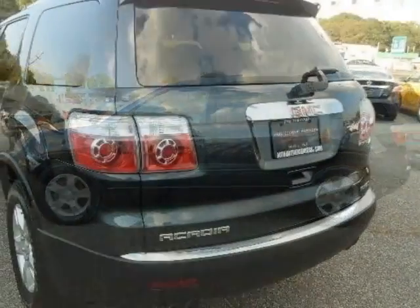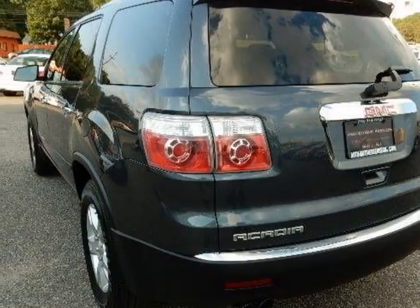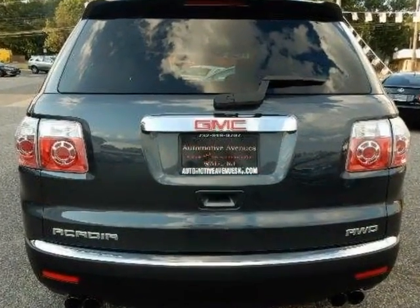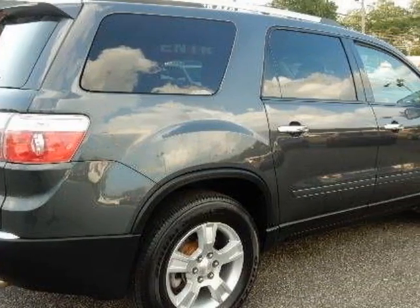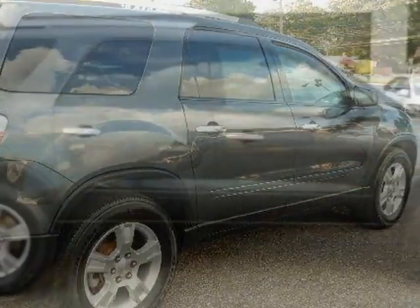This vehicle gets an estimated 16 miles per gallon in the city and an estimated 23 on the highway. This Acadia boasts a 3.6-liter engine and has a 6-speed automatic transmission.